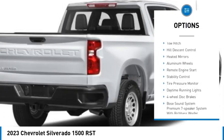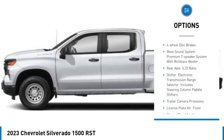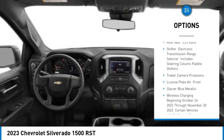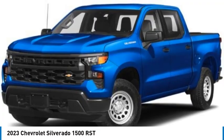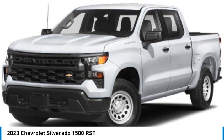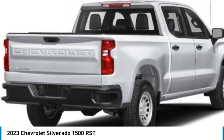Four-wheel drive, tow hitch, hill descent control, heated mirrors, aluminum wheels, remote engine start, stability control, tire pressure monitor, daytime running lights, and four-wheel disc brakes. A vehicle like this doesn't come along every day — come in and get it before someone else does.